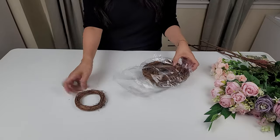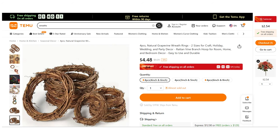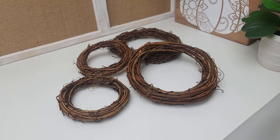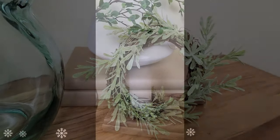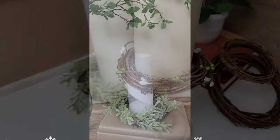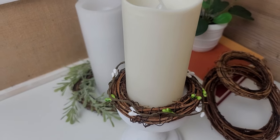Next are these small grapevine wreaths. They come in a pack of 4 in 2 different sizes — the ones I got were 3 and 5 inches. I love these for crafting, making ornaments, or just for decor. You can easily add some greenery by inserting small stems here and there. I like to place a battery-operated pillar candle in the center creating an adorable little decor piece. For the smaller one I kept it simple by just wrapping some decorative jute wire right around it.